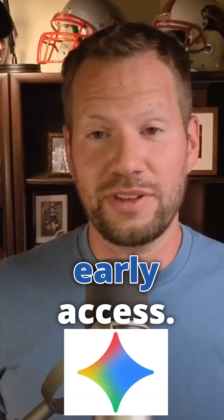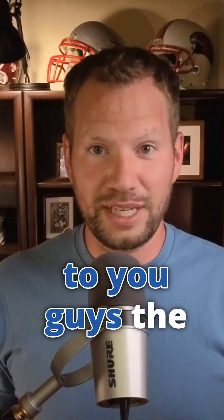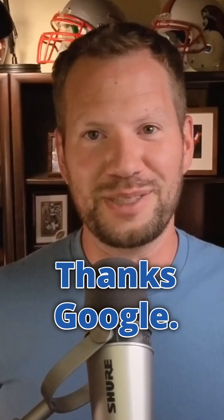Huge thank you to the team at Google for the early access. It definitely helps with the scramble to get these updates to you guys. The minute they go live, it's still a scramble, but it helps. Thanks, Google.